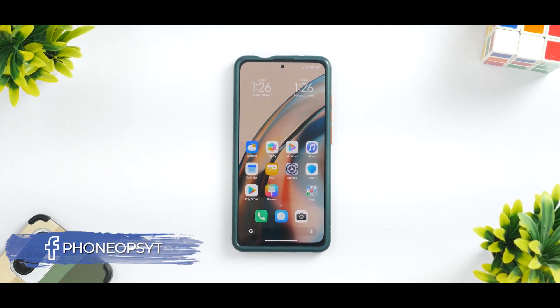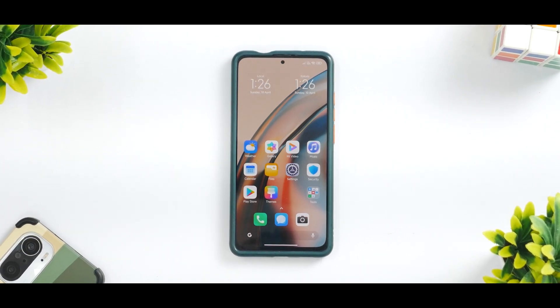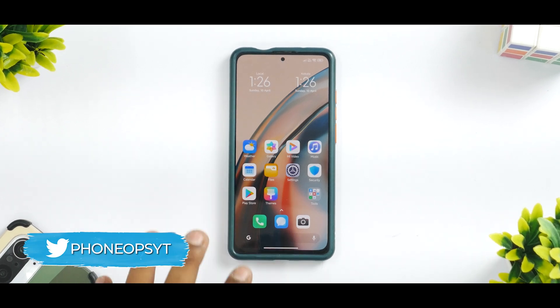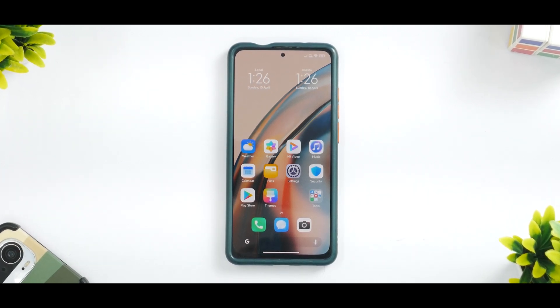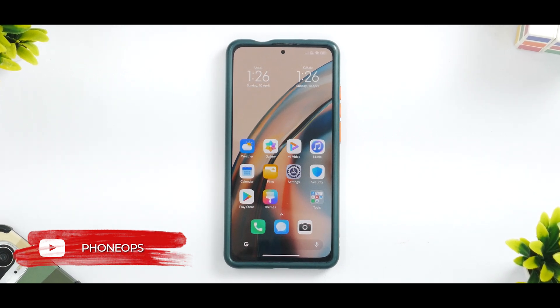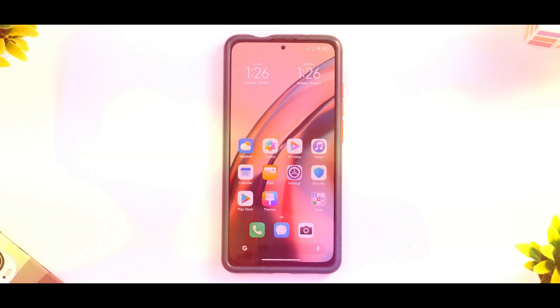Hey guys, welcome to another video. A couple of days back we made a video about the K20 Pro having MIUI 13 with Android 12 — that is a BX ROG edition. In today's video we're going to look at the complete review. I've been using it for around 48 hours, we have the benchmarks and other things ready. Please subscribe if you haven't already — it doesn't cost you anything and it really motivates us. Welcome to Phone Ops, my name is Kailash, let's get going.